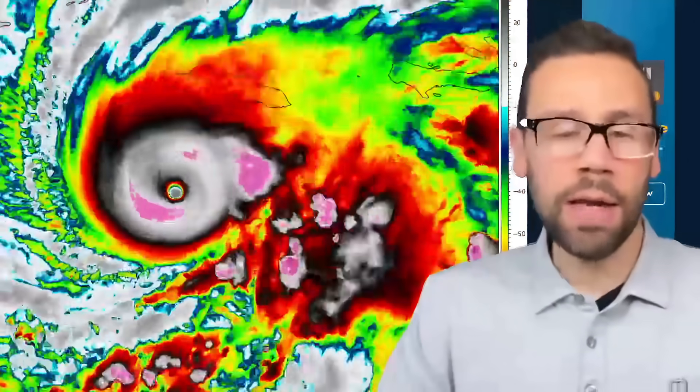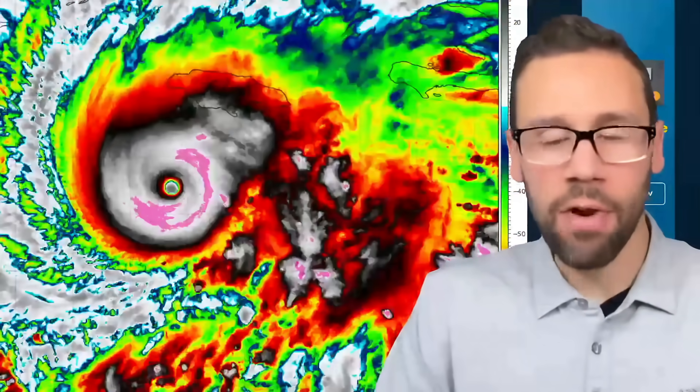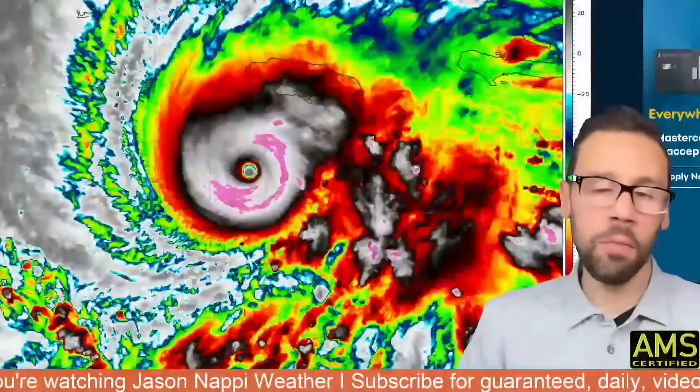I'm tracking the latest on Hurricane Melissa, a Category 5 storm just south of Jamaica right now. The latest details coming up right now on Jason Nappy Weather. Let's get into the forecast — I'll answer your questions as we get through the next few minutes. This storm looks about as bad as it's going to get.